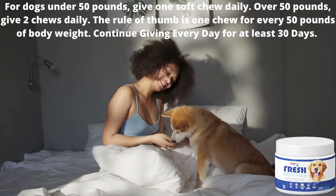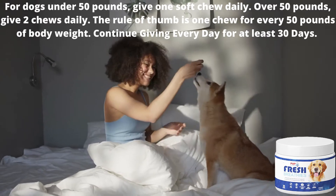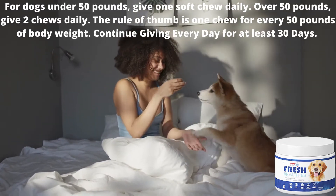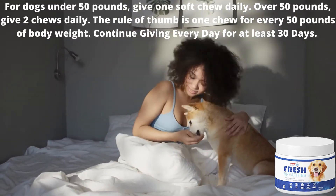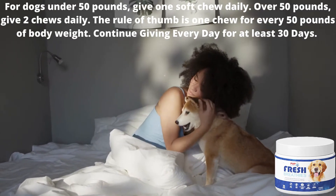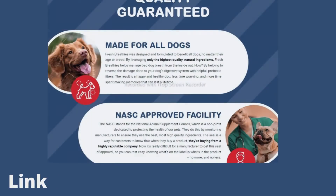Now I will explain how to use it. For dogs under 50 pounds, give one chew daily. Over 50 pounds, give two chews daily. The rule of thumb is one chew for every 50 pounds of body weight. Continue giving every day for at least 30 days. Consistency is important because these nutrients take some time to go to work.